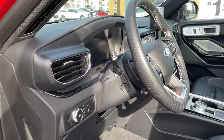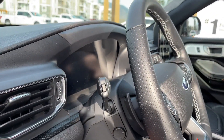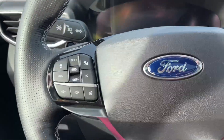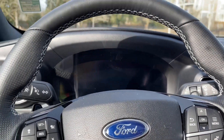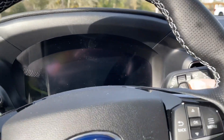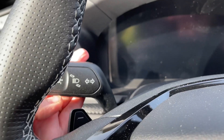You have the multi-contour option which gives you massaging seats. Your lighting controls are located here, the liftgate release, power tilt and telescoping steering wheel. On the face of the steering wheel is your lane keeping, cruise control, volume, menu, and hands-free dialing. You also have paddle shifters — one on the left and one on the right.